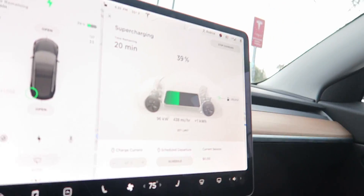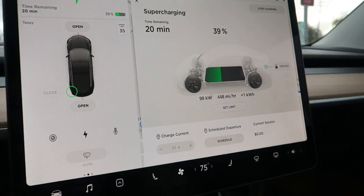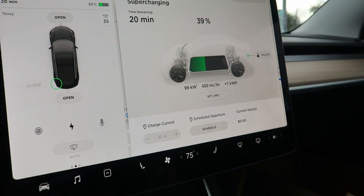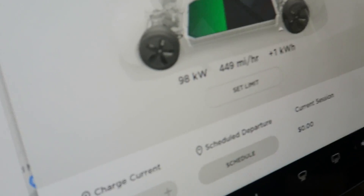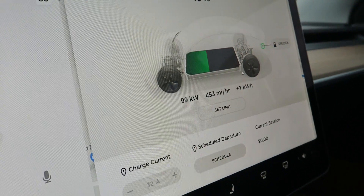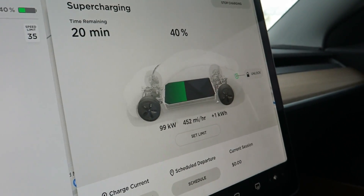We're gonna be charging up. It's still going up a little faster. We're at 97 kilowatts, 98. I wonder how high we're going to get. I don't think I've been past 100. If we can get up to like 120, that'd be great because right now we're getting 450 miles per hour of charge. We already got one kilowatt hour. Looks like we're stuck at 99. I'm really impressed with Autopilot.